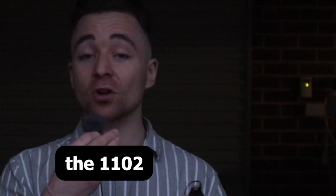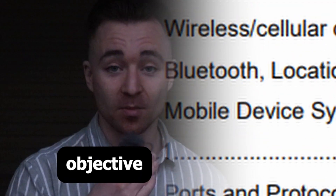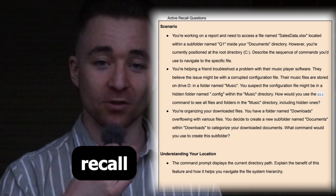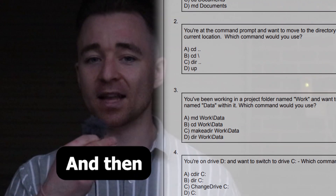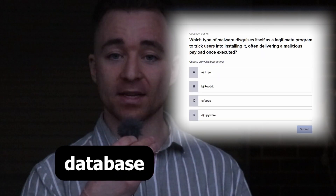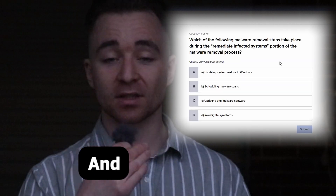For the 1102, again it's broken down not only by exam objective but by dot point within each exam objective. For each dot point you have comprehensive notes, active recall questions, and on top of that you also have practice exam questions with detailed explanations. Then you can take that over to the online quiz database and give yourself a simulated examination experience with multiple choice questions.